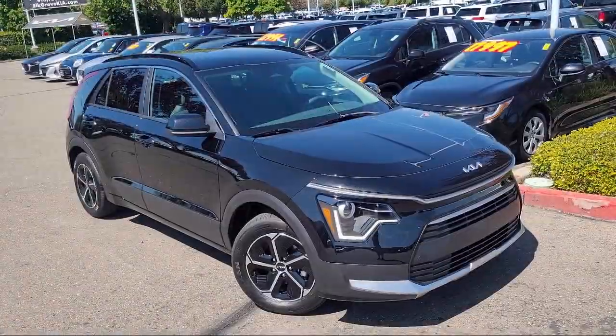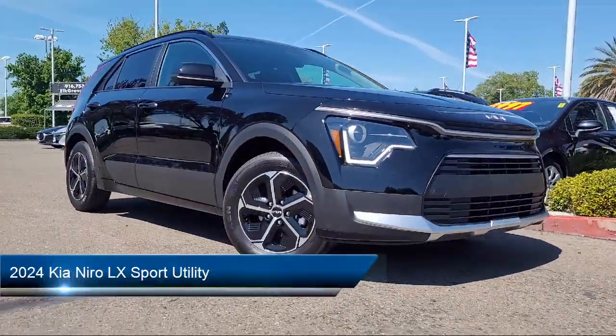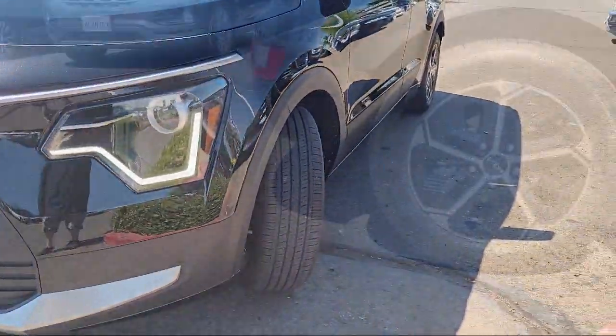Welcome to Elk Grove Kia, and here's a look at another great vehicle from our inventory. It comes equipped with a rear view camera, rear spoiler, electronic stability control, alloy wheels, and auto high beam headlamp control.